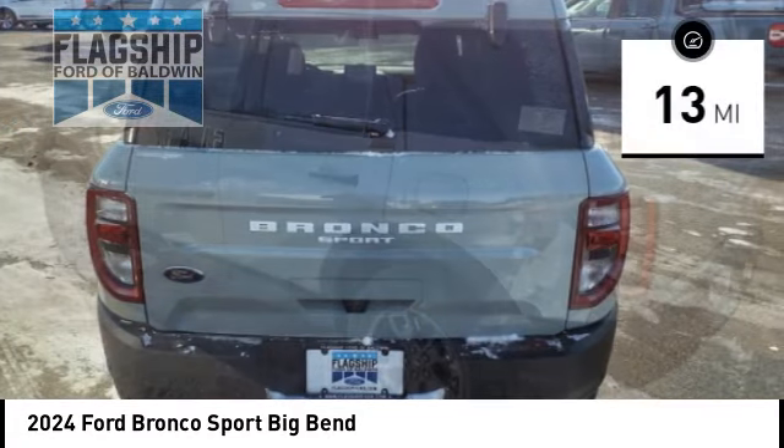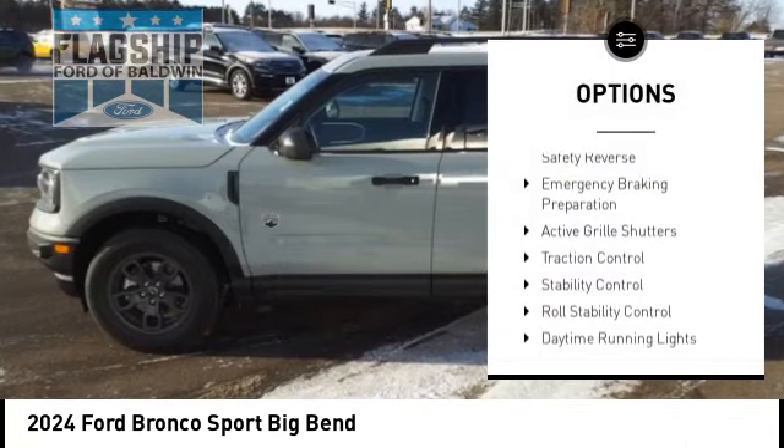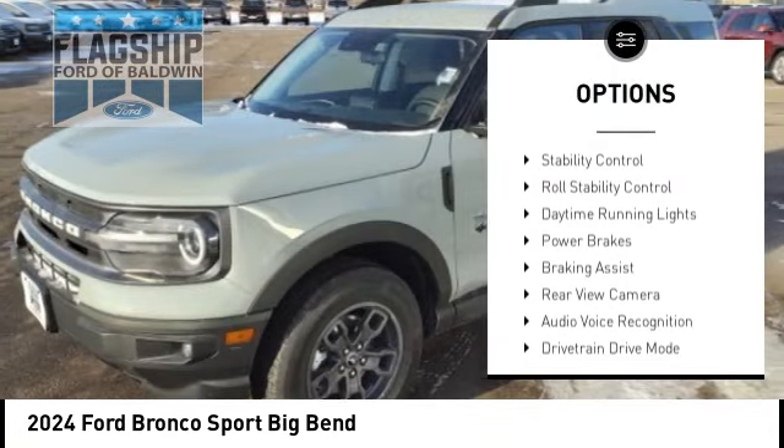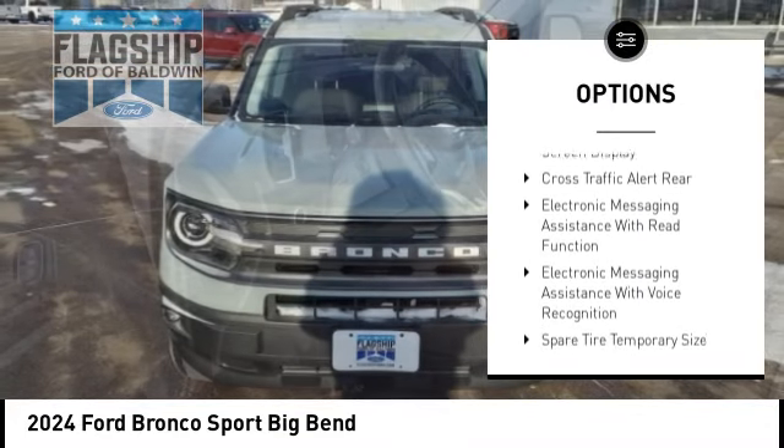This vehicle has less than 100 miles. Here are some of this vehicle's great options: power windows with safety reverse, emergency braking preparation, active grille shutters, traction control, stability control.